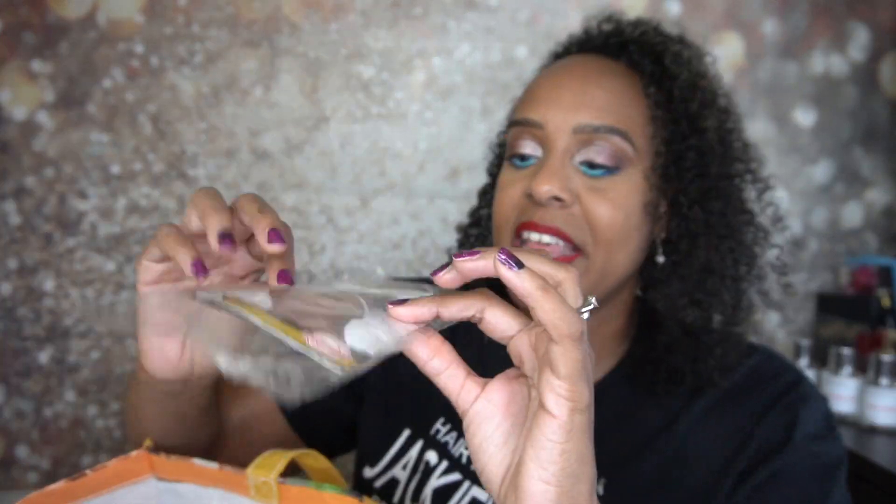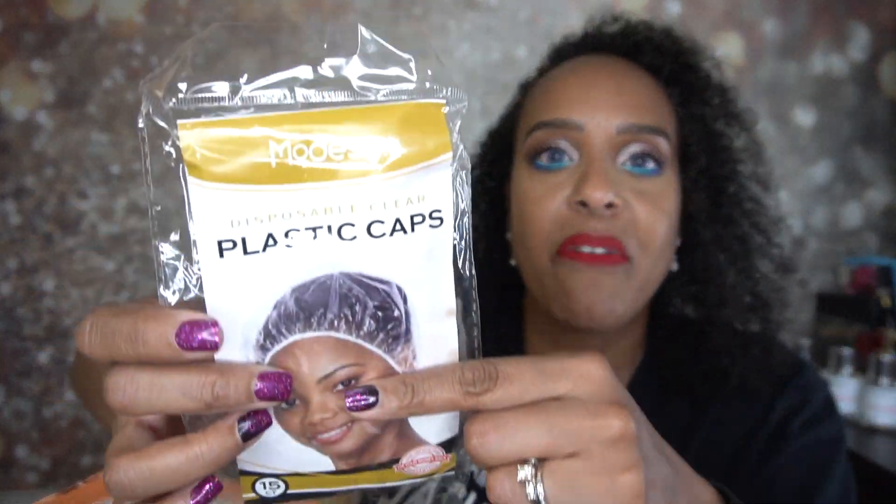My hair is now growing back — I was taking medication that made it fall out, but it is getting better again. I just wanted to come on here and show you what I've been using. I'm going to try to go through these pretty quickly. So this is some disposable plastic caps from Modessa — I really like these because they're not too small.